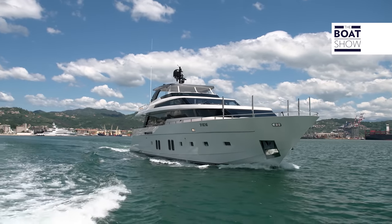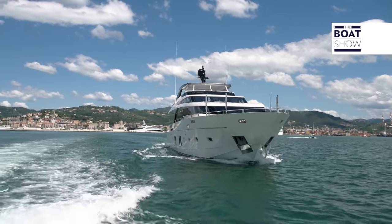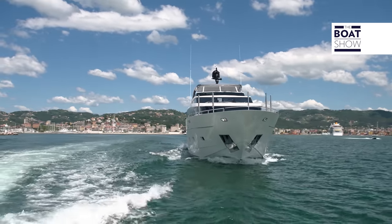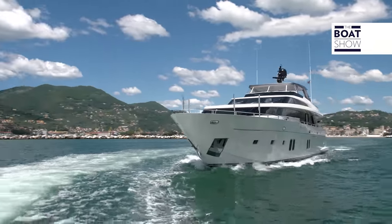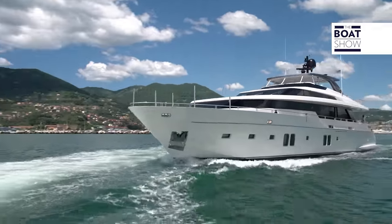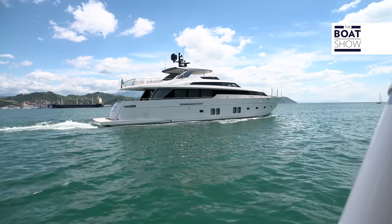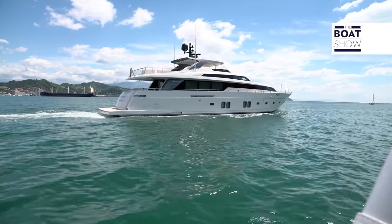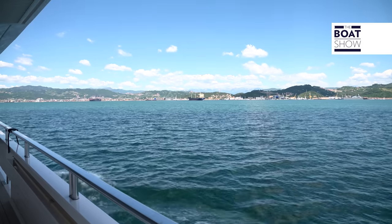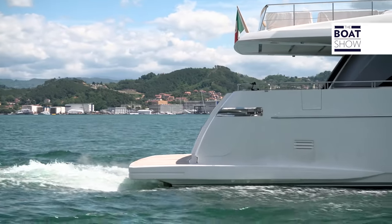How have they managed to make a yacht of this size navigate so quietly? Its weight is 115 tons at half load. To make it simple, try to imagine the equivalent weight of five trucks moving at about 20 kilometers per hour without making a sound. This achievement is the result of an innovative installation designed and built by Diesel Center, an Italian company based in the province of La Spezia, specialized for many years in large yacht propulsion systems.